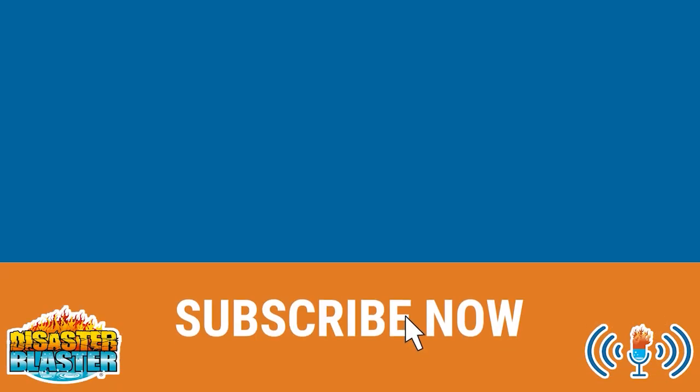Thanks so much for watching! Don't forget to like and subscribe. And while you're here, check out our other great content.